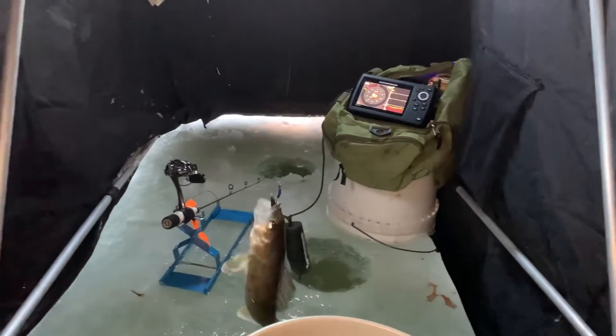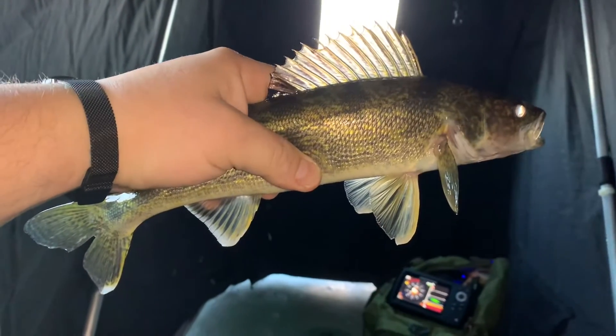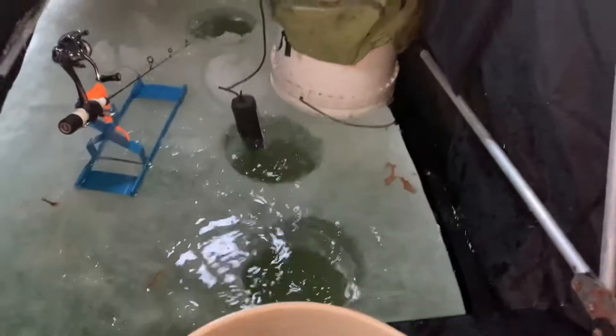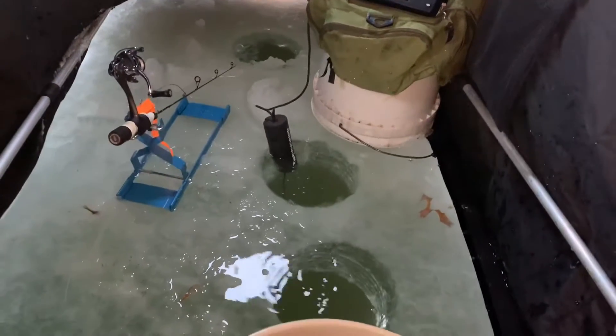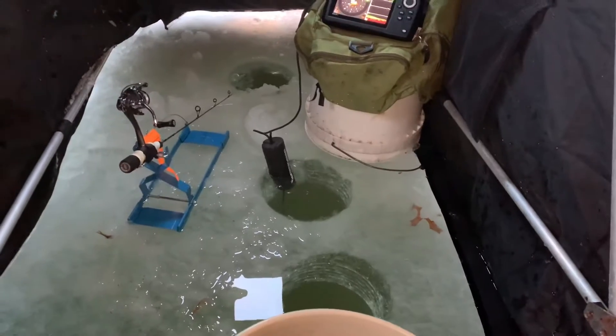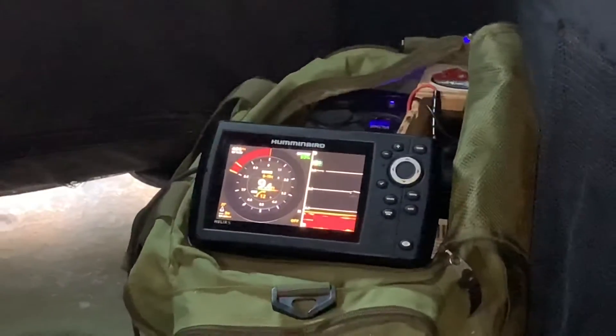We're going to get him on the side and go check the one on that other rod. Another 13-inch — too small to keep. Plus, our excitement was a little premature because he was looped around the line for the second rod. So nothing there, but still, look at that — lots and lots of marks. We're going to keep going.